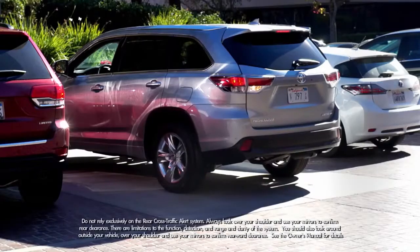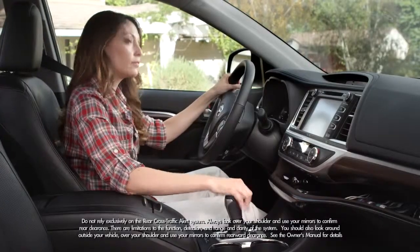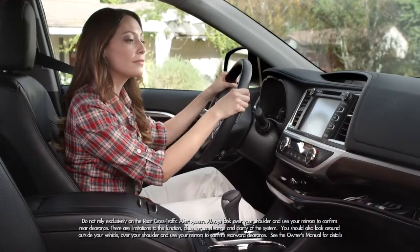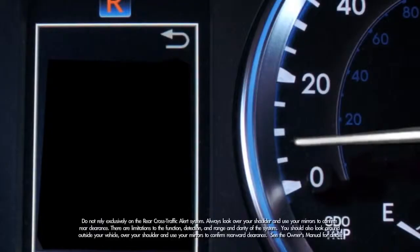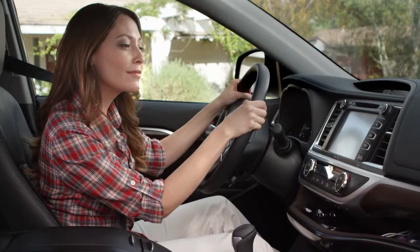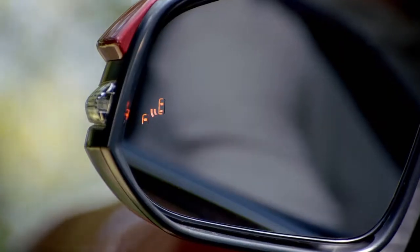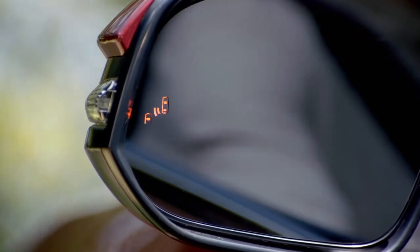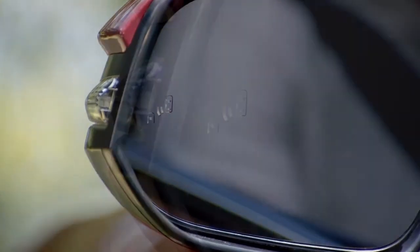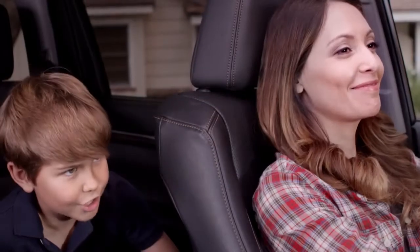The rear cross traffic alert helps you when you're backing out from a parking space. When your Highlander is in reverse and your speed is less than 5 miles per hour, it also detects vehicles approaching from the right or left rear, traveling between 5 and 18 miles per hour. If the system senses cross traffic, it warns you by flashing the side rear indicators and sounding a warning tone. Nice job, mom!